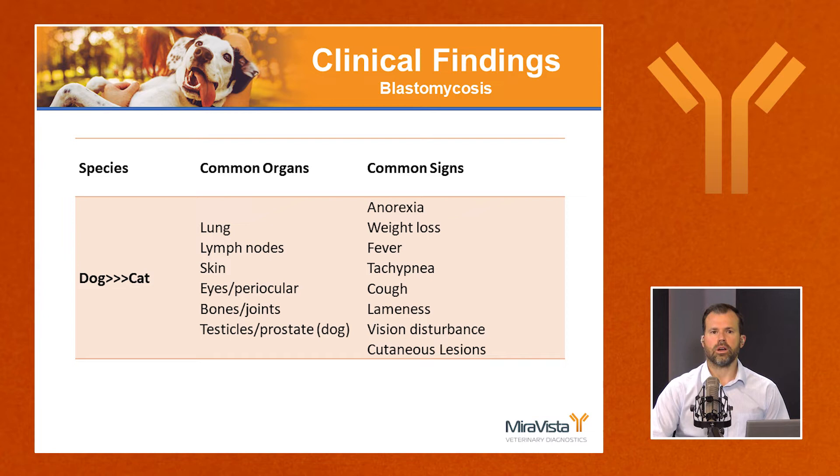Clinical signs are often nonspecific — anorexia, weight loss, lethargy, fever, and unresponsiveness to antibiotics are common. Cough and tachypnea may indicate lung disease. Lameness might suggest bone involvement. Vision disturbance can occur when the eyes are involved, and cutaneous lesions are also possible.